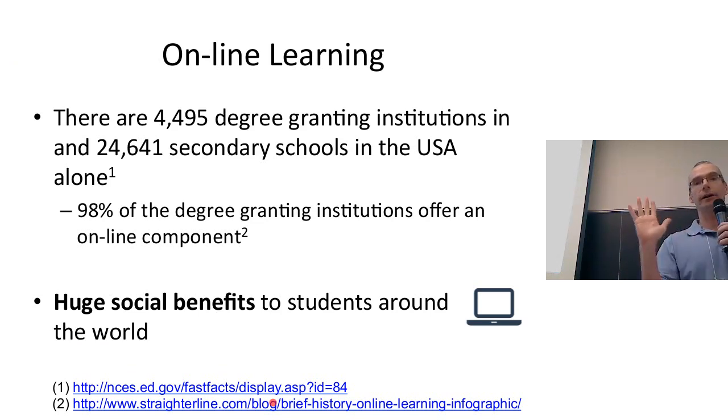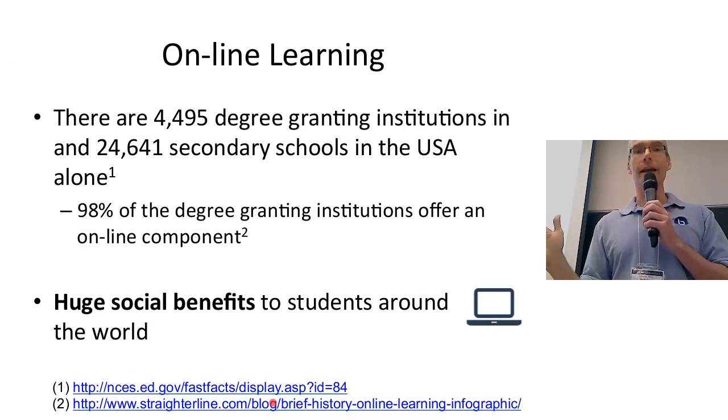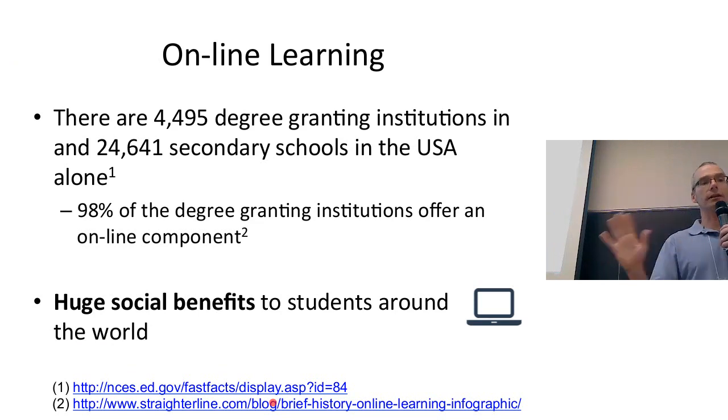There are about 4,500 degree-granting institutions in North America, about 25,000 post-secondary schools, and 98% of them are moving towards having some part of their educational offering online. There's a huge social benefit to this as well — just like Moodle, so many places in the world use Moodle and benefit from it.